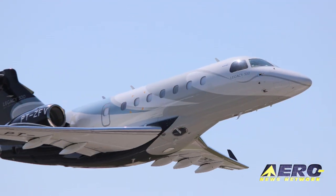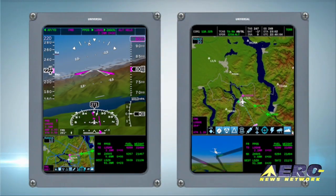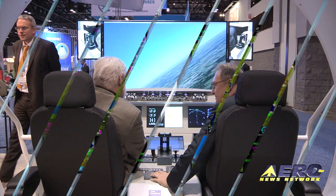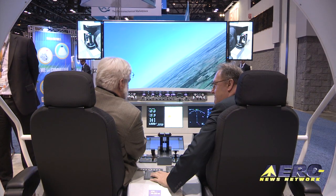Coming up on today's episode of Airborne: Embraer gets FAA certification for its Legacy 500, Universal unveils its InSight flight deck, and active control sidesticks are among this year's top technologies at NBAA.